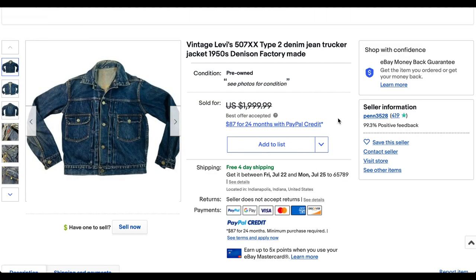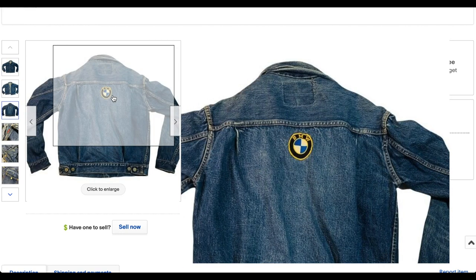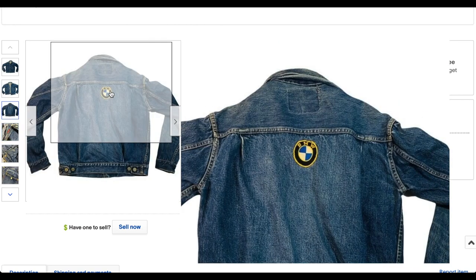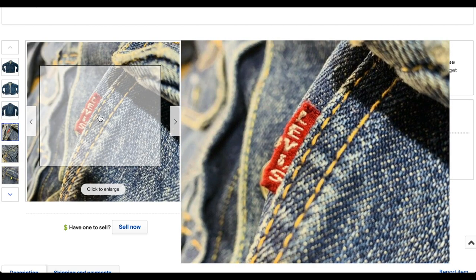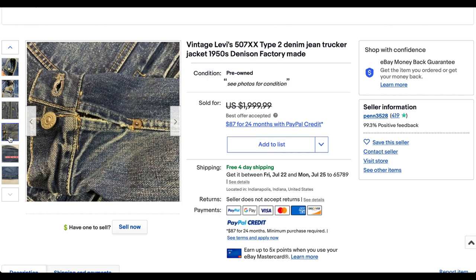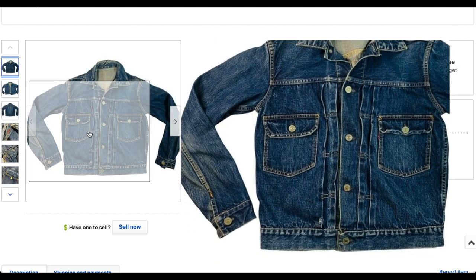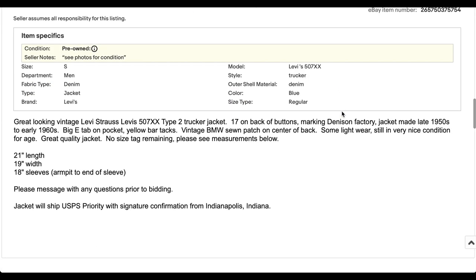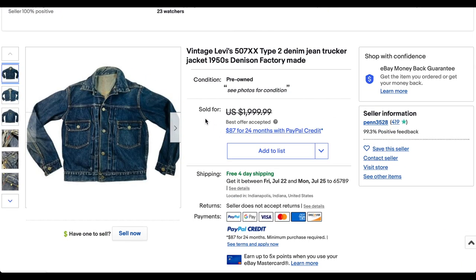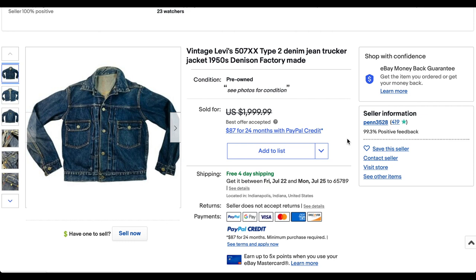At number four, we have our first Type 2 jacket — the 507XX. This looks like a prime example of a 1950s Type 2. You can see the pleats around the buttons and the two pockets. It does have a BMW patch on the back, which is kind of interesting. You've got the Big E and yellow thread as you'd expect, and the selvage inside. It's a beautiful Type 2 denim jacket with lots of color still left. The size is roughly 21 by 19 — a little bit small, but a great jacket nonetheless. It sold for $1,350 plus shipping, going internationally.